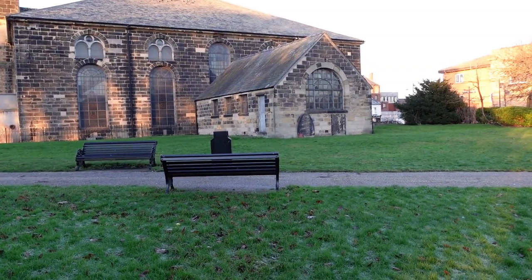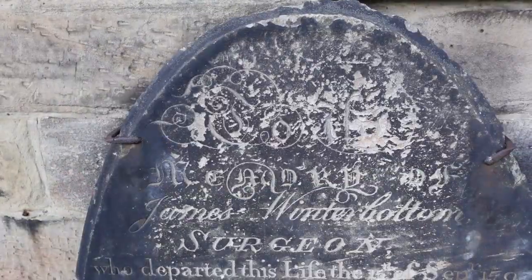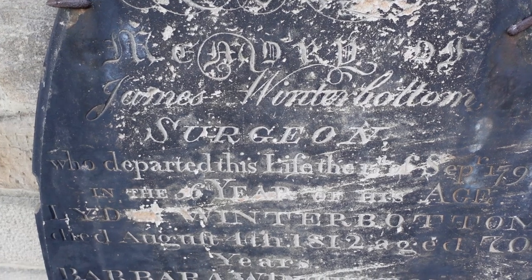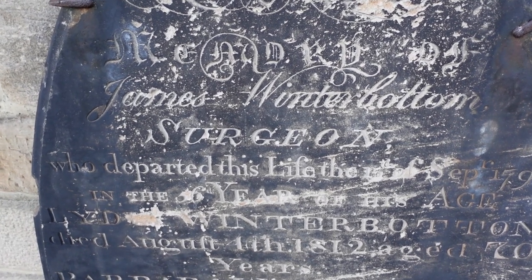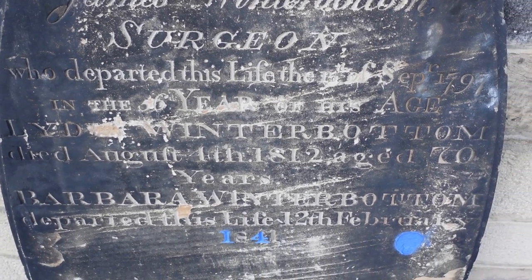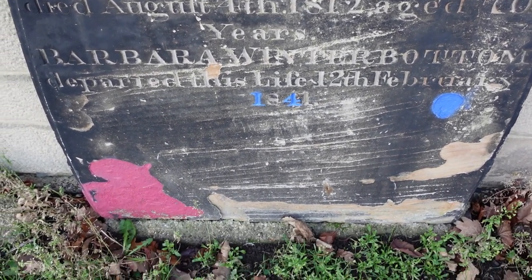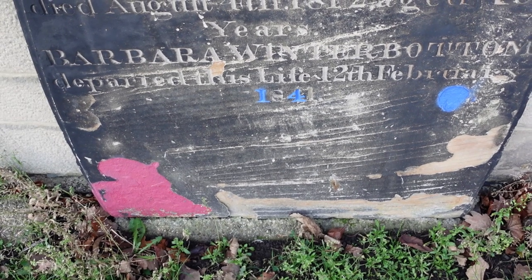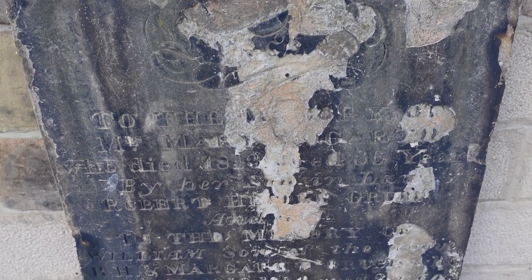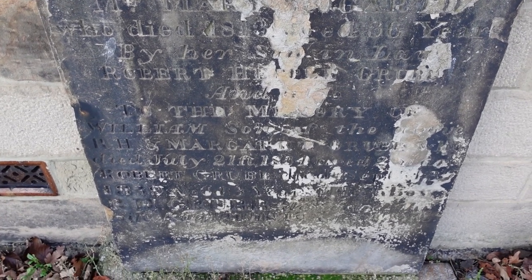Still no old stones - hang on, there's some old stones. This oval engraved stone is to James Winterbottom, who was a surgeon, died in 1797, aged 56, and also Lydia and Barbara Winterbottom, who were presumably relatives. And down the bottom, someone's decorated this with some rather patriotic red and blue paint. There's another one next door but I can't really read the inscription very well, but I know that there are some old inscriptions that were recorded at the tombstones here, so I might be able to find out.